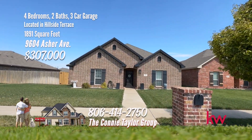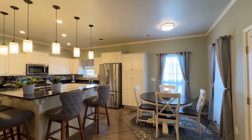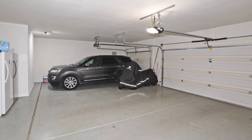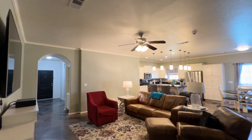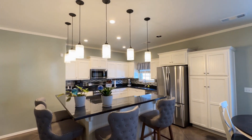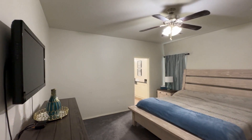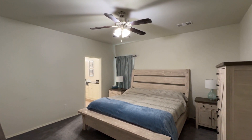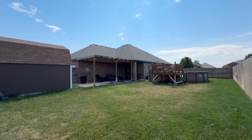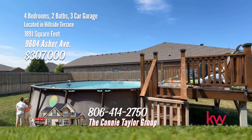Discover luxury in Hillside Terrace in this entertainer's dream — a former parade home with tons of upgrades and an oversized lot. Four spacious bedrooms, two full bathrooms each with double sinks, and an oversized three-car garage with epoxy stain. Open floor plan with beautifully stamped stained concrete floors. The gourmet kitchen boasts granite countertops, custom cabinets, gas range, lots of storage, and a two-tiered bar. The owner's retreat features a jetted tub, separate shower, and plenty of counter space. Step into your backyard with an above-ground pool with deck and large patio with a covered pergola. Call the Connie Taylor Group with Keller Williams Realty at 806-414-2750.